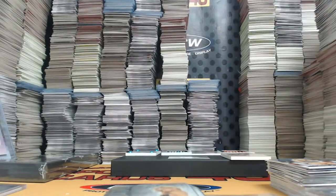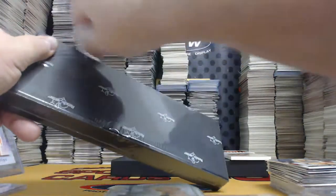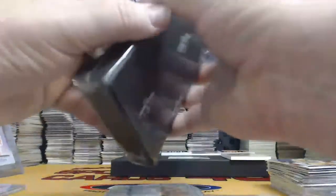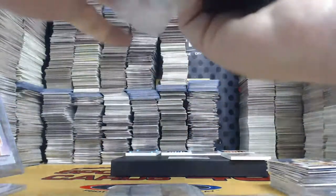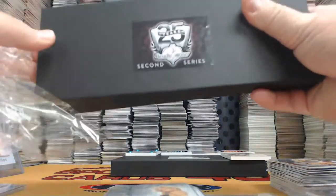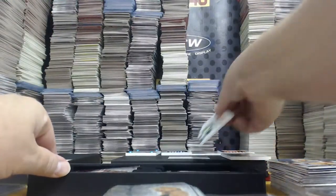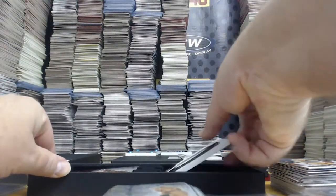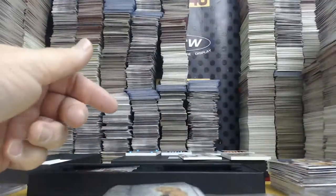One box to go — box number 16. Wow, 16 boxes in one night! Not a record though — might have tied the record. Super Flag Patch Camouflage — Don Trump.